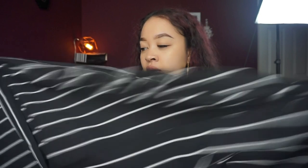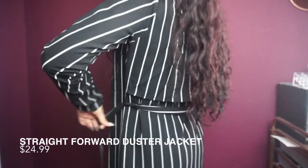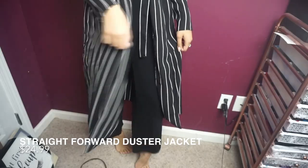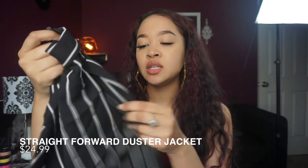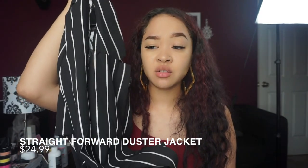This next piece is one of my favorites — it's a black and white striped duster. I ordered it in a small. It's a black and white duster — I didn't want it to be too tight, but it is super long, coming down to about my knees. It's really comfortable and has kind of a crepe material feel. This was $24.99 and it may be on sale right now.